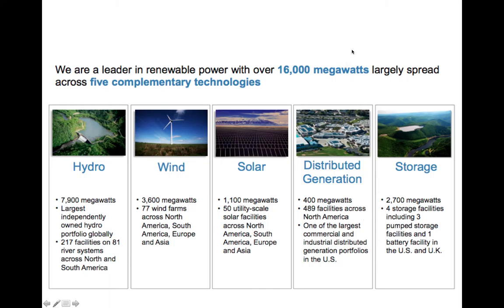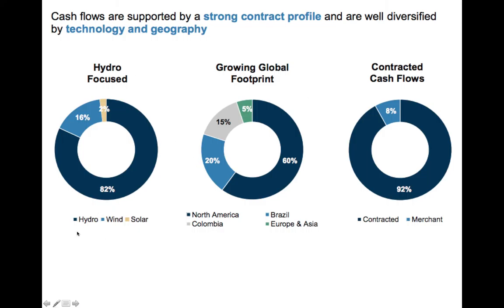Looking at the next slide, it gives an overview of the spread: 82% Hydro, 16% Wind, 2% Solar. Hydro is very reliable compared to wind and solar — it's pretty much like a big battery that's getting drained and refilled with the rain. That's why they have a very reliable dividend thanks to their Hydro. Obviously there are limitations, because you need a suitable place to build it, so it's not available everywhere, but it's quite a good energy source if you have the right location.